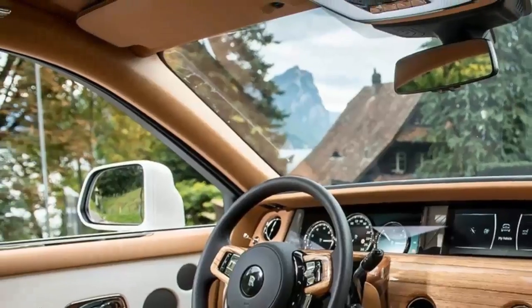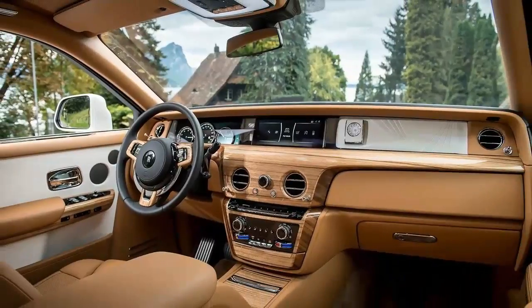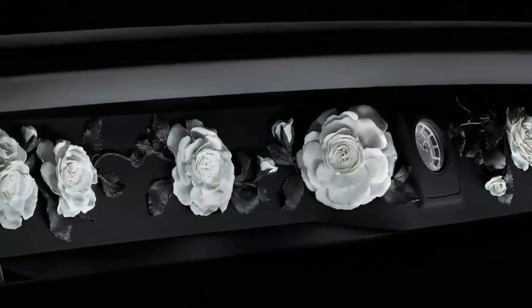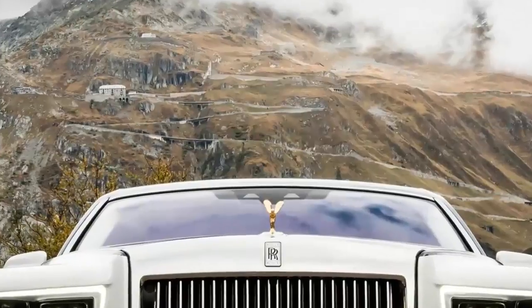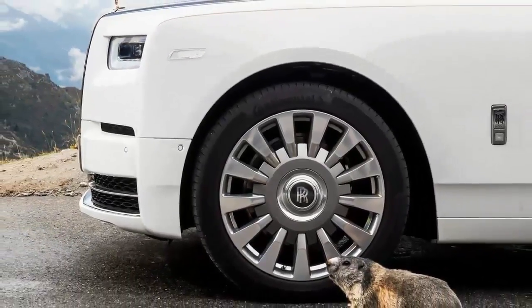Pedrazzini builds just six of its exquisite mahogany launches a year, each boat taking 6,000 hours to handcraft. And Rolls-Royce designers and engineers took almost three years just to figure how to make the unique glass-covered dash, called the gallery, that's the centerpiece of the spectacular interior of the all-new Phantom Sedan.